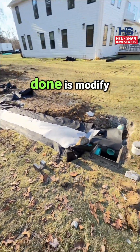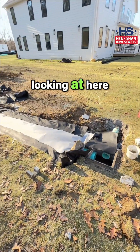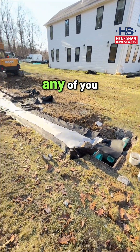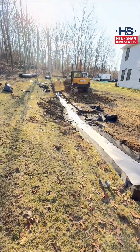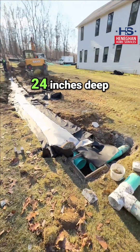What we've done is modified the entire design over here on this side of the property. What you're looking at here is the biggest French drain system probably any of you have ever seen. It is massive — three feet wide, about 24 inches deep here.